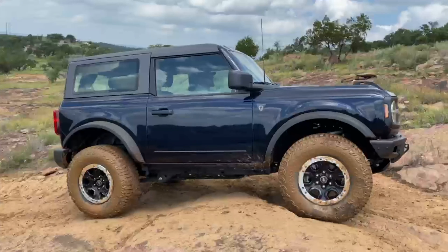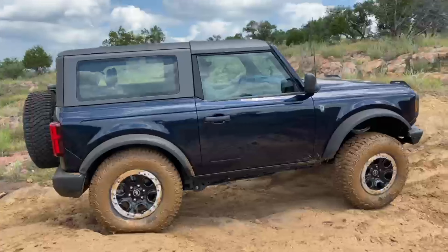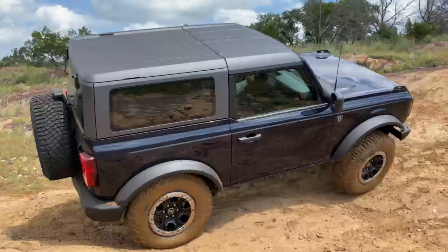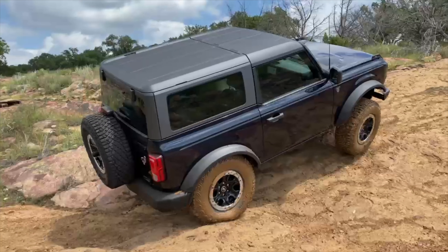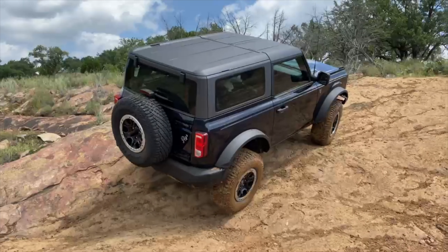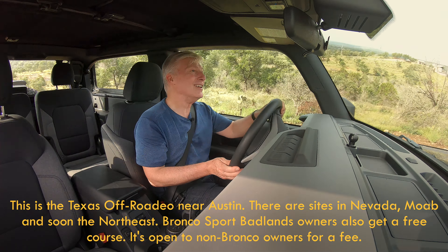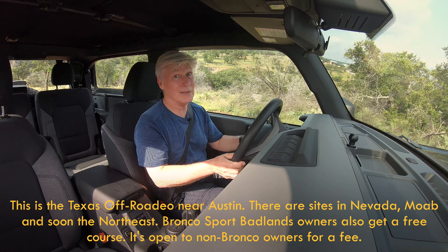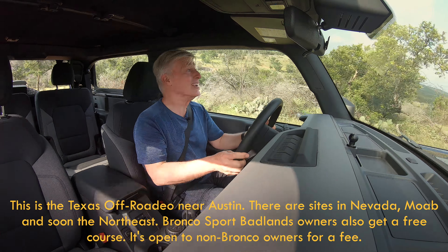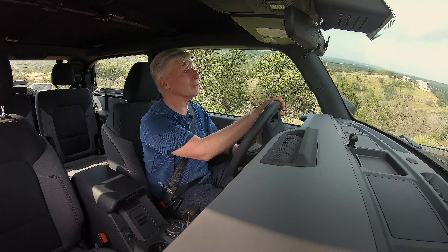Bronco buyers get schooling at one of four Off-Rodeo centers in the US. It's complimentary — you just need to get to one. The same goes for Bronco Sport Badlands models, and you'll be using Ford's vehicles, saving wear and tear on yours. This is a very cool facility — if you buy a Bronco, you really should come because it's free. You'll have a great time and learn a lot from some great instructors.